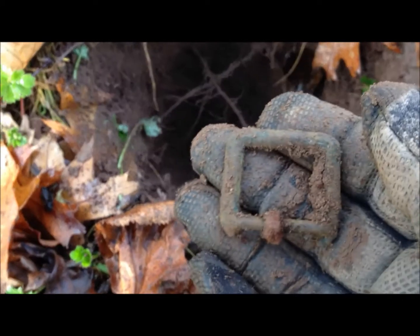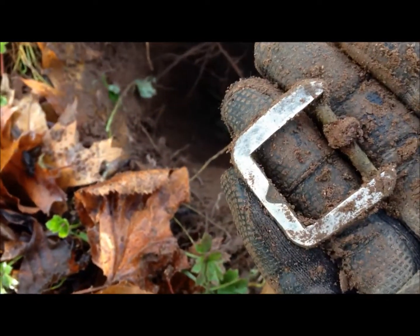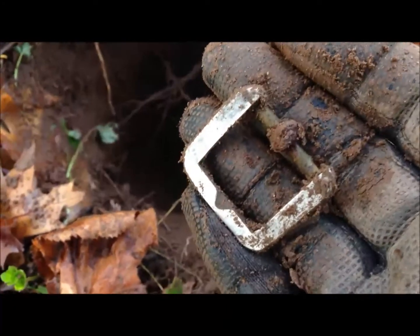I've just got this - a buckle. Looks like silver plated on the other side, quite a nice find. Cool, let's move on.